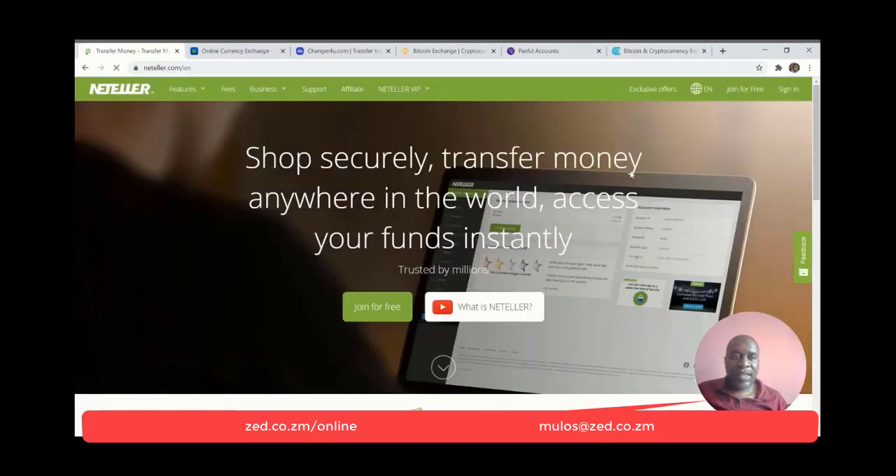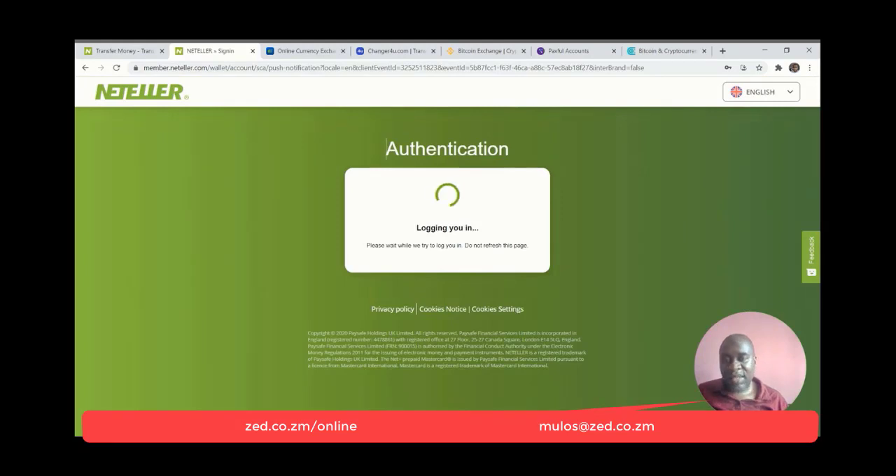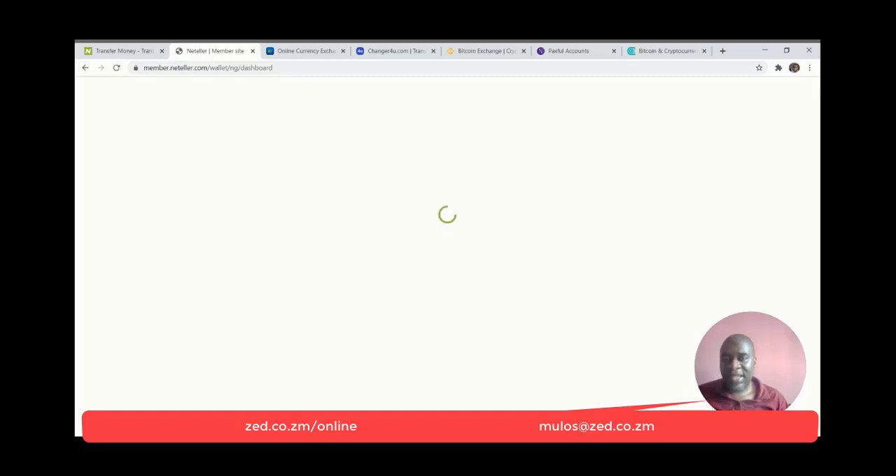Now we come to NetTeller. NetTeller is the last on my list. NetTeller is extremely similar to Skrill in terms of pricing — where you can use NetTeller is where you can use Skrill. But the similarities end in ease of use for people in Africa, especially if you need to withdraw or access the funds. Skrill is way easier to use if you need to withdraw and access funds from Africa.